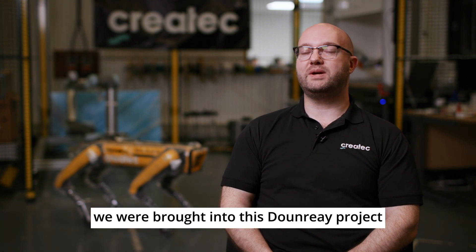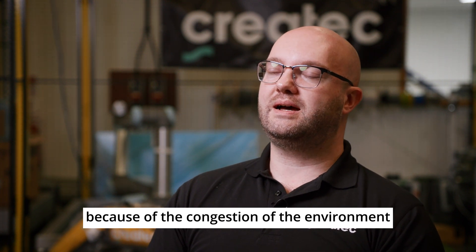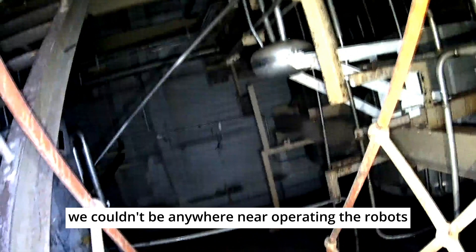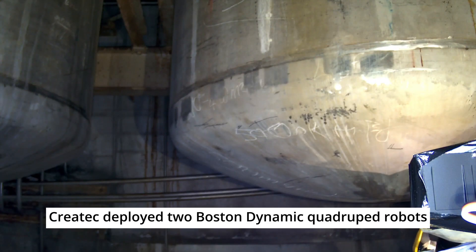Createc are an SME based in Cumbria. We are a key partner to technology providers and we were brought into this Dunray project to conduct the UK's most complex mobile robotic deployment. The complexity was born out of the congestion of the environment and because it's built upon multiple levels. Because of the radiation present and the potential for contamination, we couldn't be anywhere near the robots while operating them — we had to view the environment from the robot cameras itself, operating beyond visual line of sight.